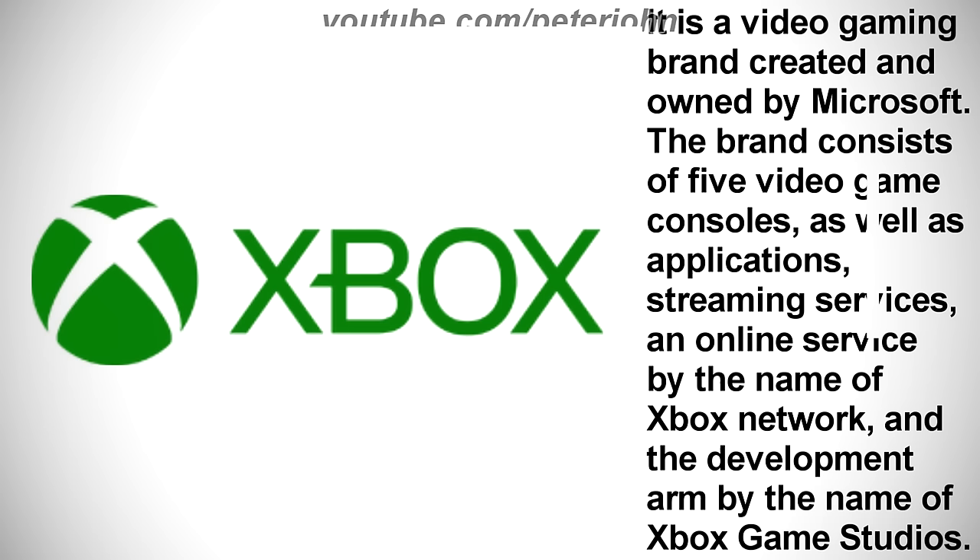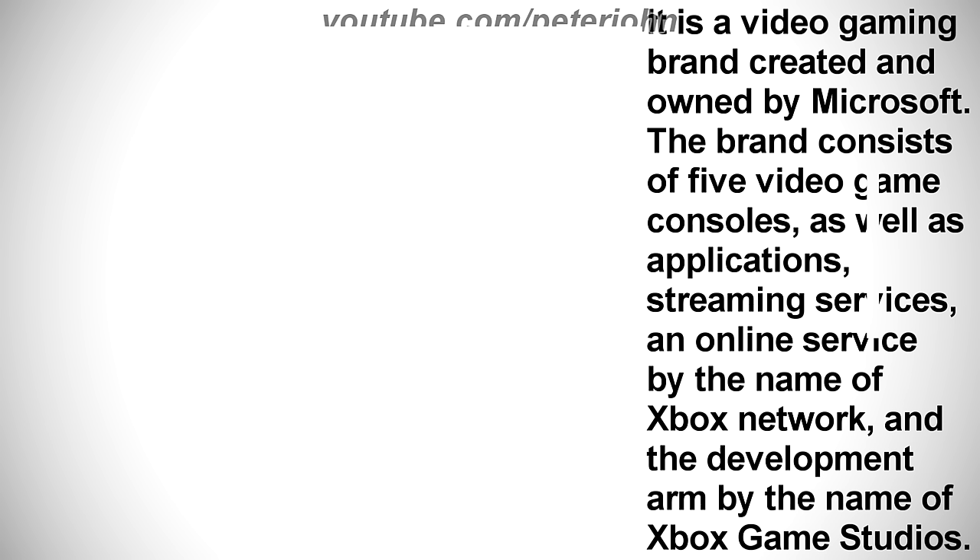Now I'm gonna talk about Xbox. It is a video gaming brand created and owned by Microsoft. The brand consists of five video game consoles, as well as applications, streaming services, an online service by the name of Xbox Network, and the development arm by the name of Xbox Game Studios.